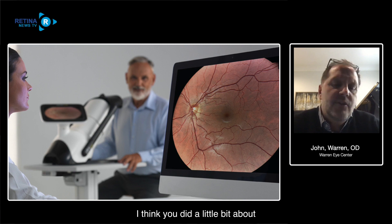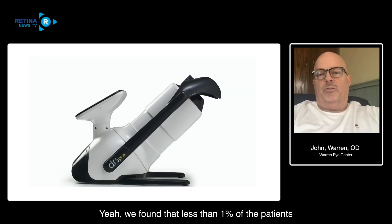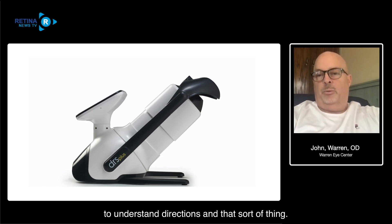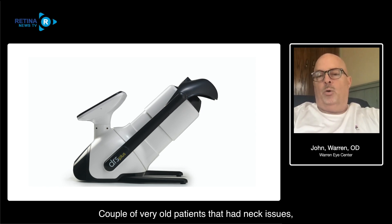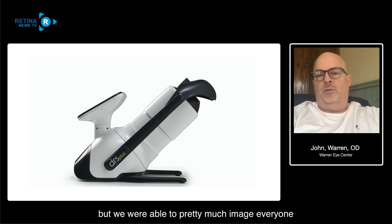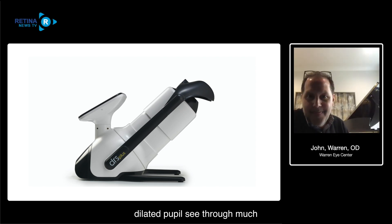John, can you talk a little bit about how easy it is to use in your practice? We found that less than 1% of patients couldn't be imaged with it. These are patients old enough to understand directions. Some patients you just can't use certain tools on because of cognitive issues or age - a couple of very old patients with neck issues couldn't get positioned at the device. But we're able to image pretty much everyone, at least the central fundus, about a 40-degree image on just about every patient. If we can't get an image on them, I'm probably not able to see through a dilated pupil either.